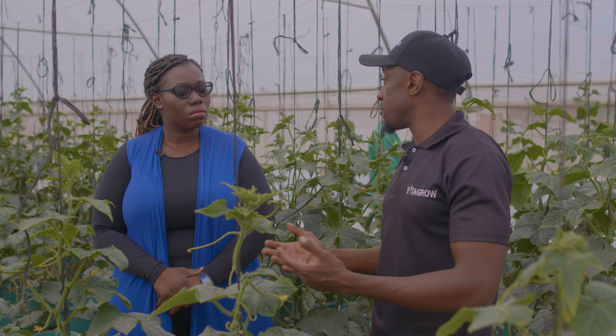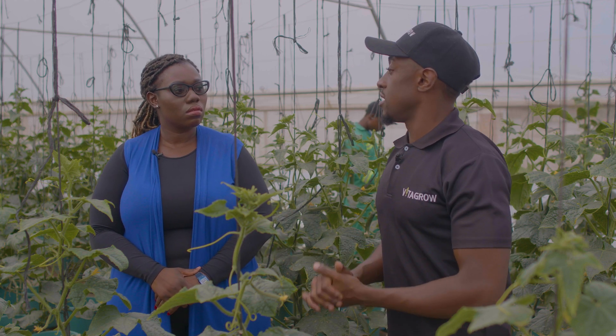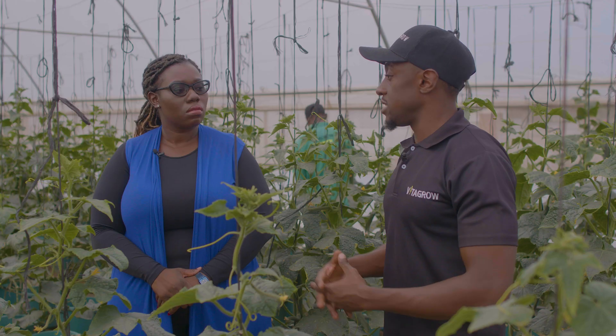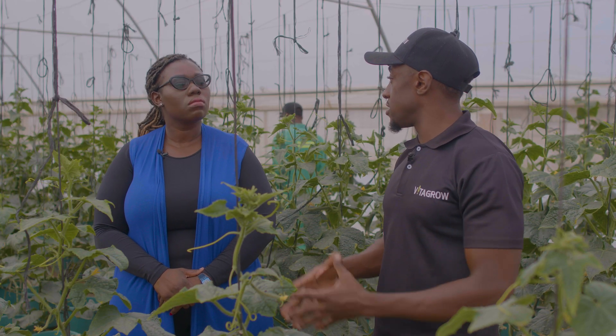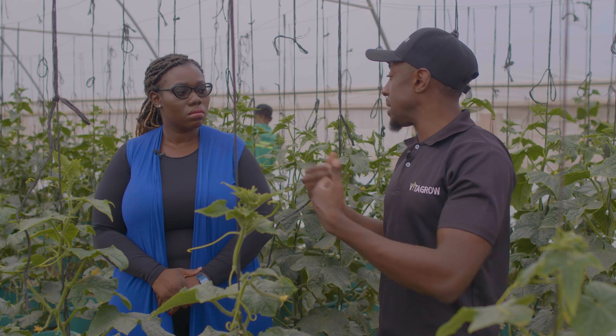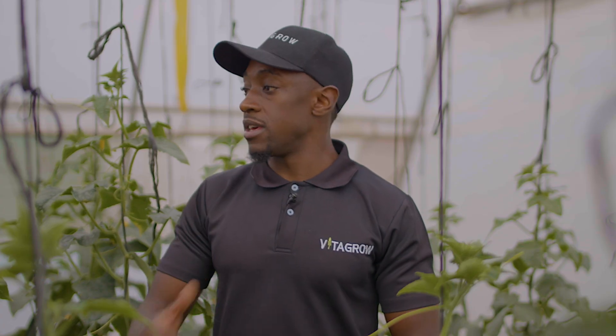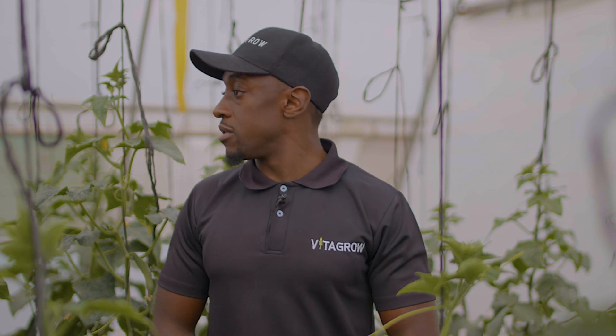We measure these variables and you can actually view them on a dashboard on your laptop or phone remotely, wherever you are. This first stage is going to help us better understand the conditions each crop we grow needs, so we can then work at automating further to replicate those conditions throughout the year.